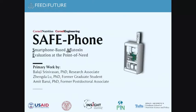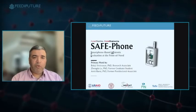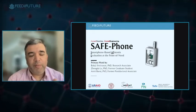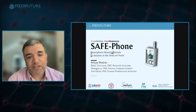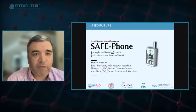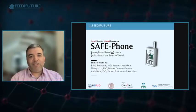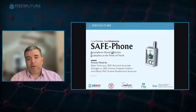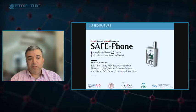This brings me to SafePhone. The concept originated from a conversation with people at the Global Alliance for Improved Nutrition, asking whether we could expand our technology to look at aflatoxin biomarkers. We initially started with biomarkers in blood, but what really took off was the work in food, which is about to be published. The acronym works out nicely: SAFE — Smartphone-based AFlatoxin Evaluation at the point of need — and it's future-proof because I can break 'AFE' into aflatoxin and fumonisin.